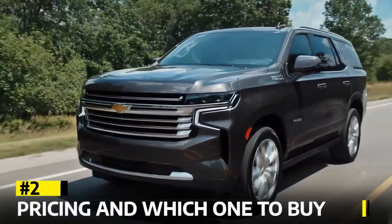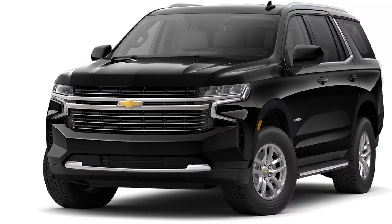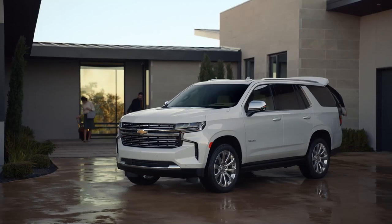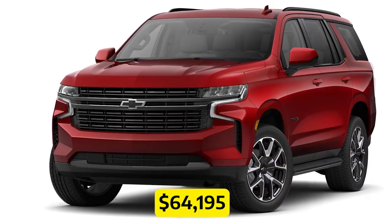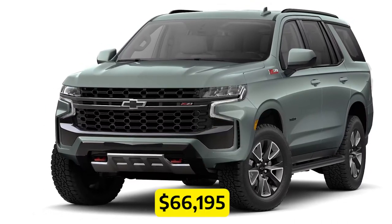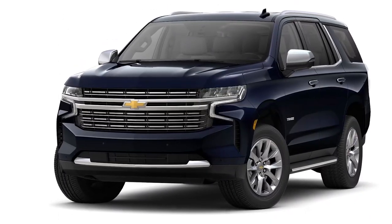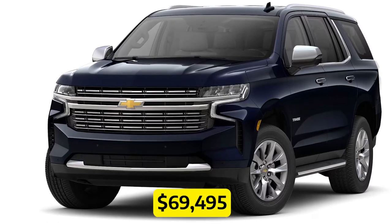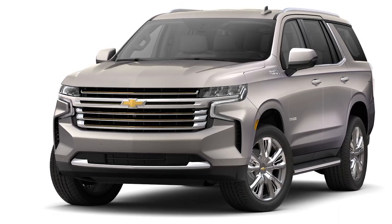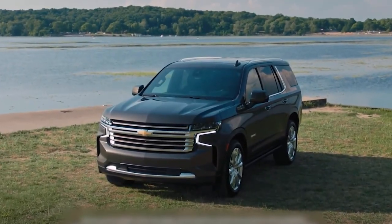Pricing and which one to buy. Let's talk numbers. The LS trim starts at $56,095. The LT trim is priced at $61,595. The RST trim comes in at $64,195. For the adventurous souls out there, the Z71 trim is priced at $66,195. The Premier trim starts at $69,495. And finally, for those who want the ultimate luxury experience, the High Country trim comes with a price tag of $76,795. Money can't buy happiness, but it can buy a Tahoe.